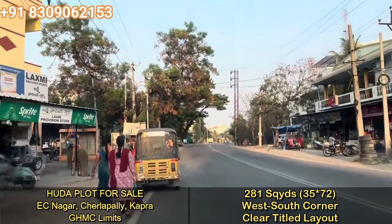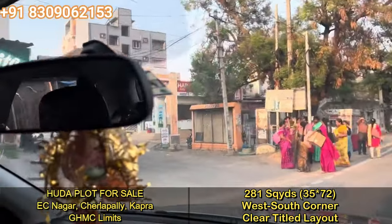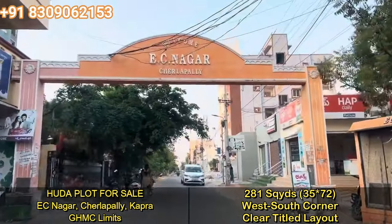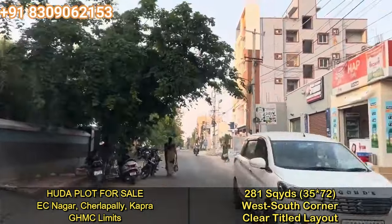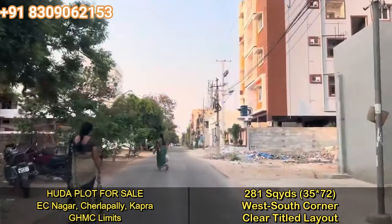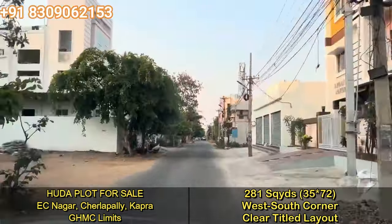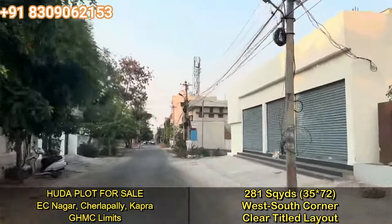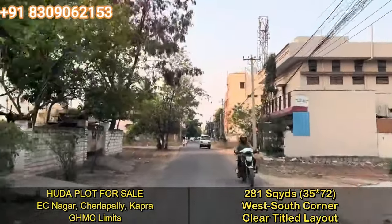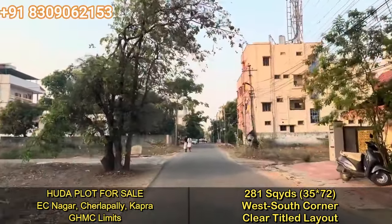This is the main road of EC Nagar, very close to the EC Nagar bus stop. This is around 60 plus acres of layout — the Udaapru layout from 1989.